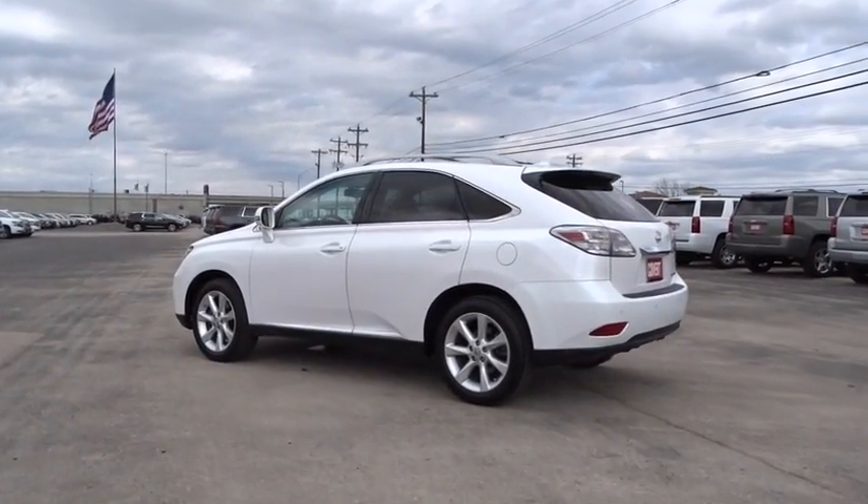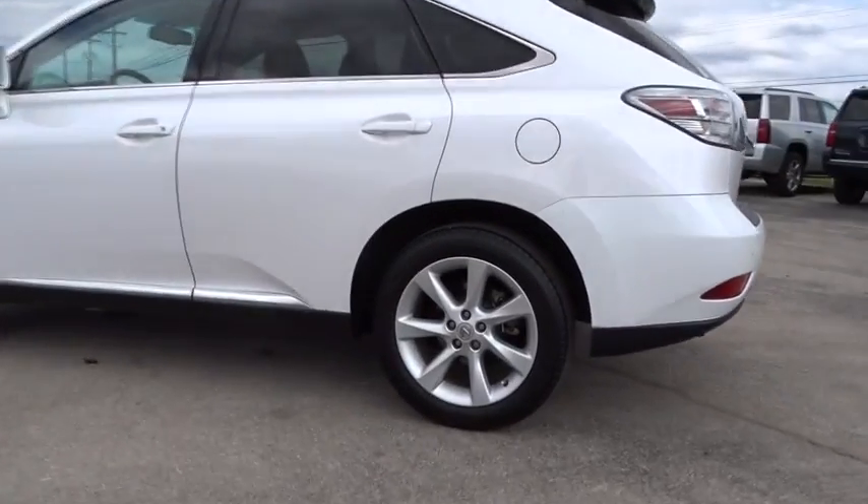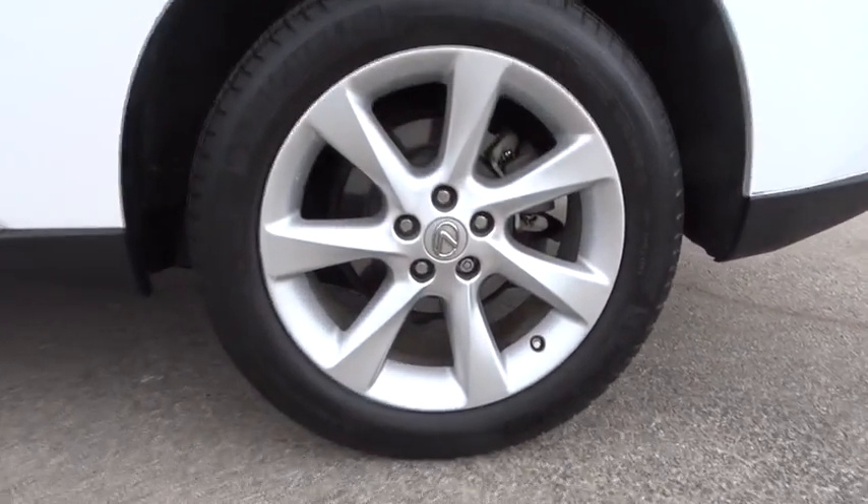Cruise control, aluminum wheels, four-wheel disc brakes, AM/FM stereo radio, rear defrost, front wheel drive, premium sound system.